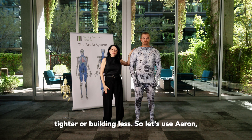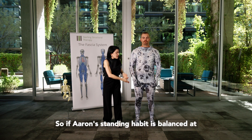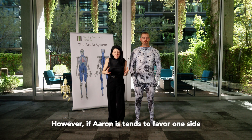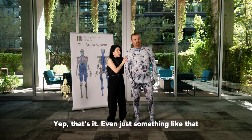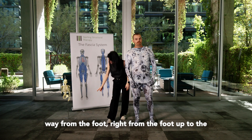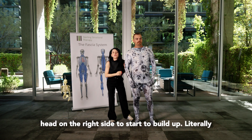So let's use Aaron to demonstrate that. If Aaron's standing habit is balanced at center, he's going to have an even distribution of fascia build on both sides of the body. However, if Aaron tends to favor one side — stand more on your right leg — even just something like that is going to start to send the message all the way from the foot up to the head on the right side to start to build up.